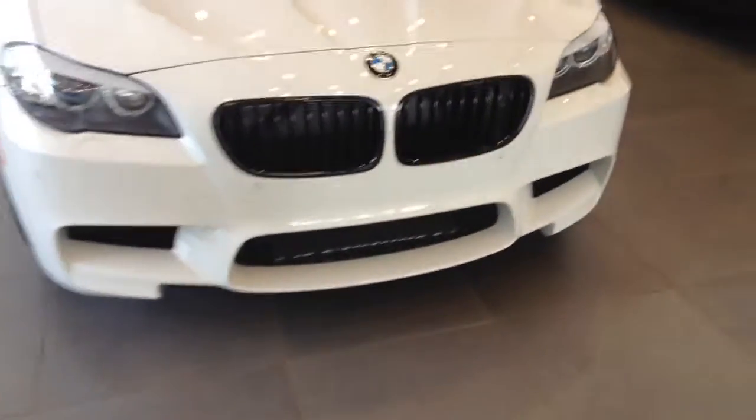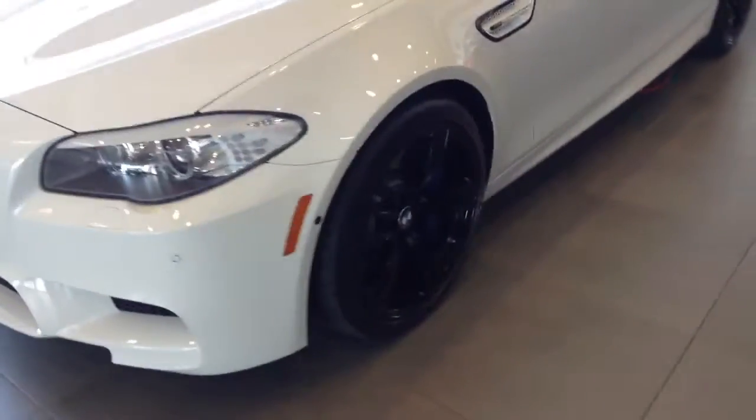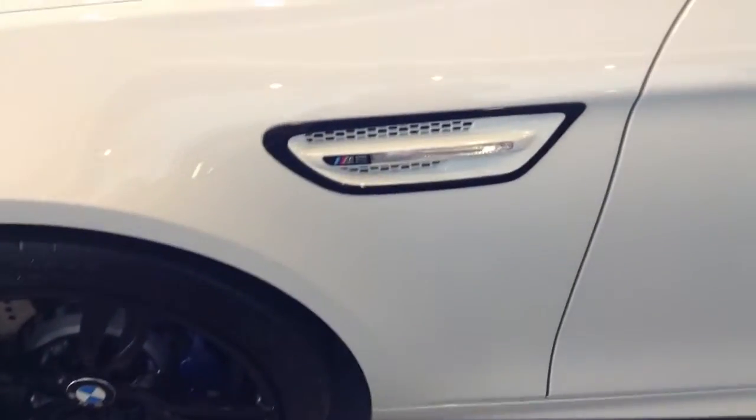You can see the black kidney grills here. It does have the night vision and pedestrian detection. You can see the blacked-out wheels here, really really good. They also did this — this is custom as well.